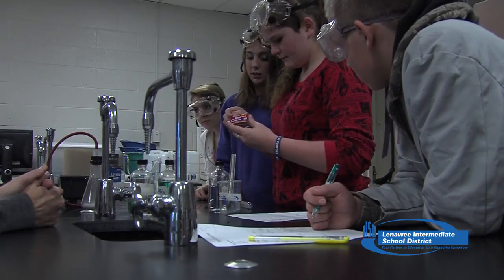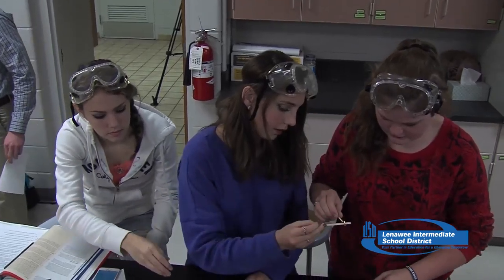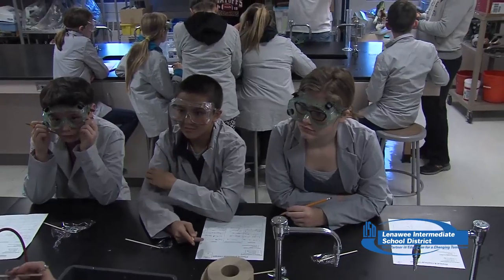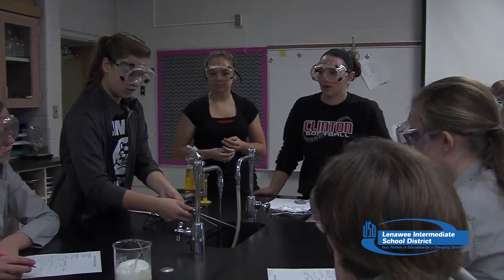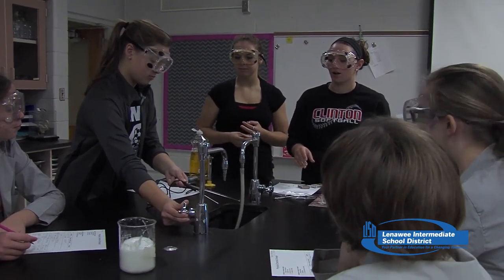The high schoolers here from Clinton High School are showing us some science experiments because we have a big science fair coming up soon. I think they're a great role model and they're doing a fabulous job of teaching us. For them, I want them to be able to realize that chemistry is pretty cool and that they should take it in high school and just strive to be the best that they can.